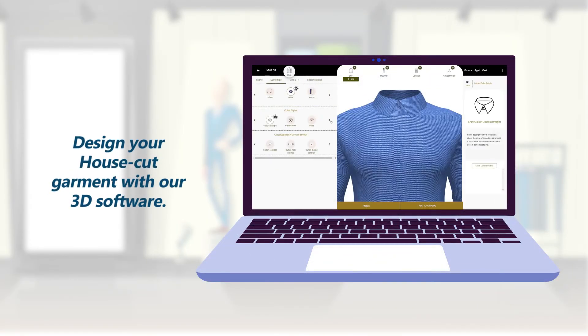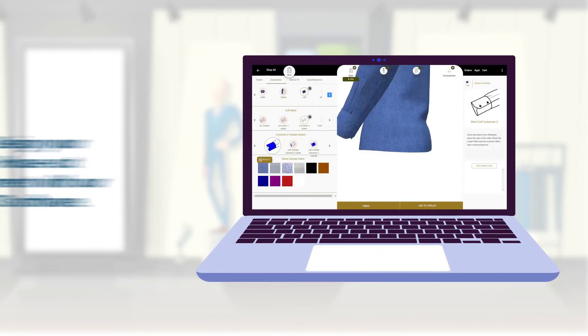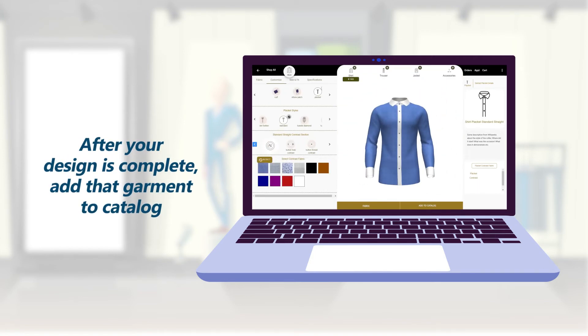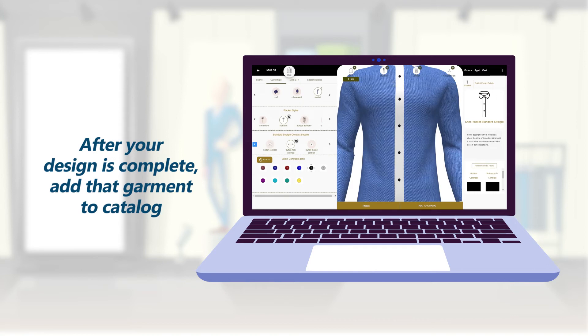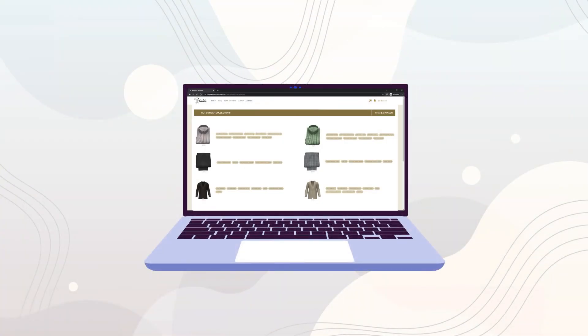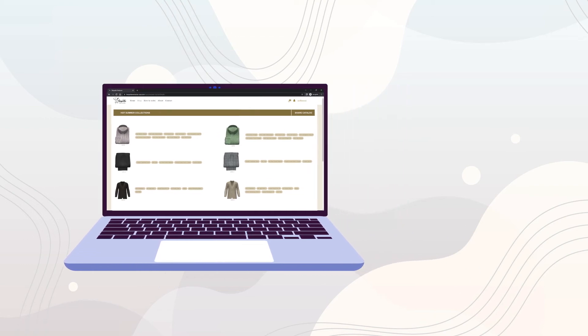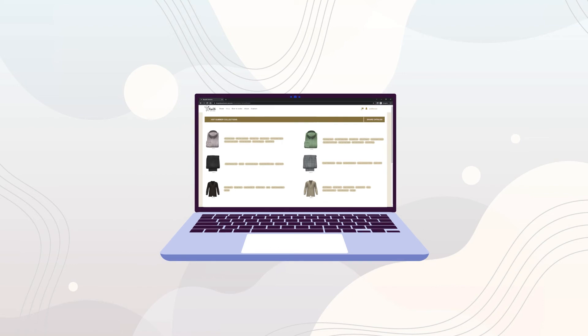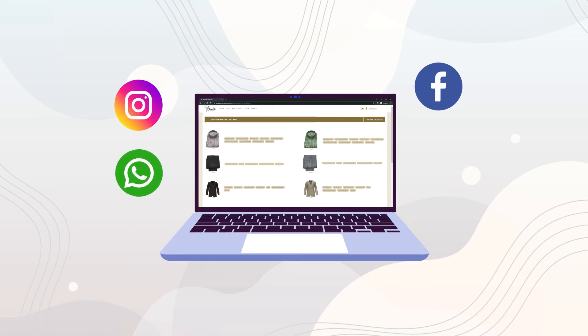Design your house-cut garment with our 3D software. After designing, you can make a catalog with different types of garments in simple steps. You can make a catalog of different garments and fabrics which can be shared with your customers to generate more sales. You can share your catalogs via WhatsApp, Instagram, Facebook, Email, or SMS.